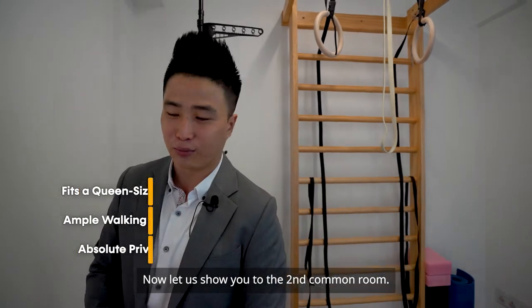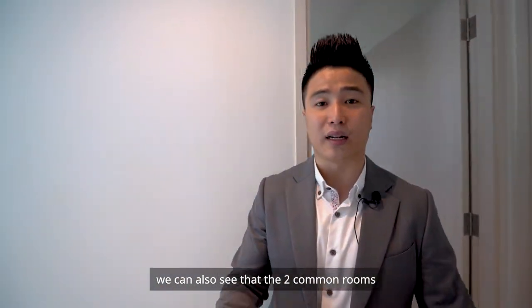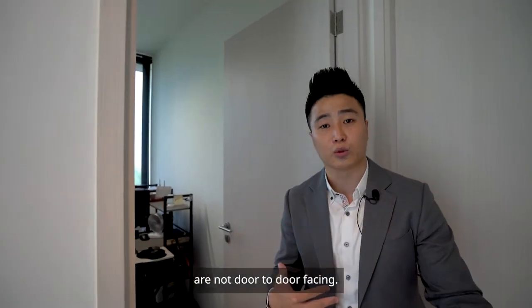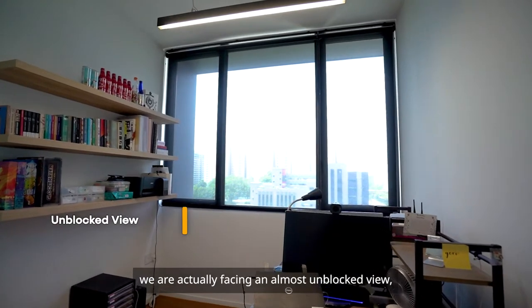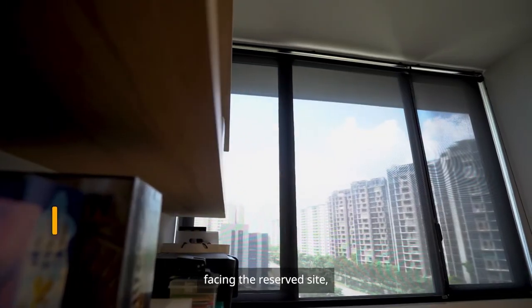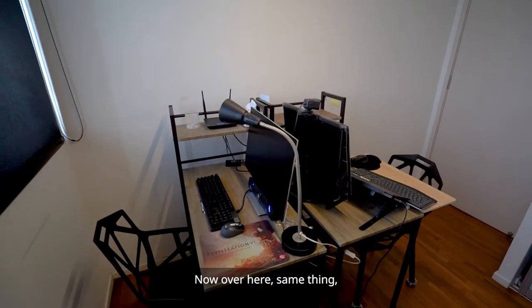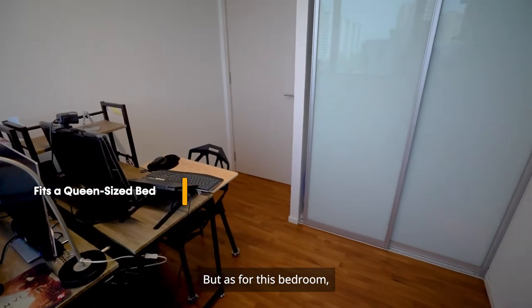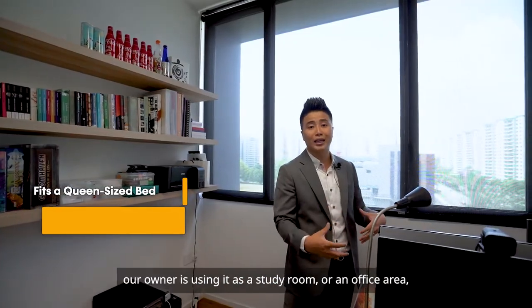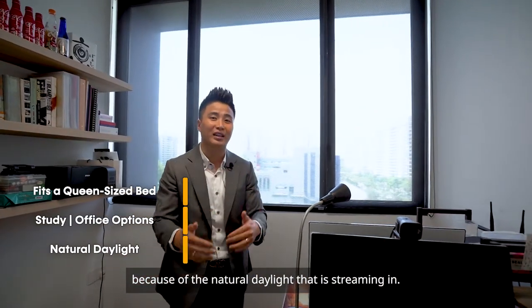Now let's move to the second common room. As you can see, the two common rooms are not door-to-door facing. Over here we are facing an almost unblocked view of the reserve site, which means up to 2029 there won't be any buildings. We can still place a queen-size bed in this room, but the owner is currently using it as a study room or office area because of the natural daylight streaming in.